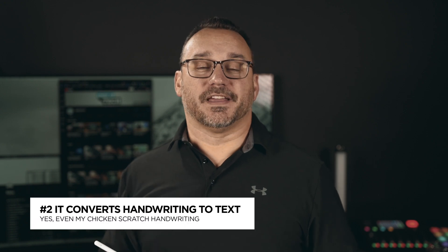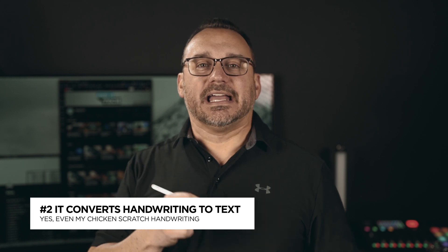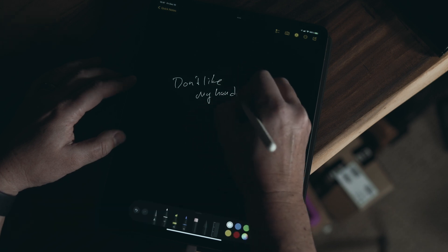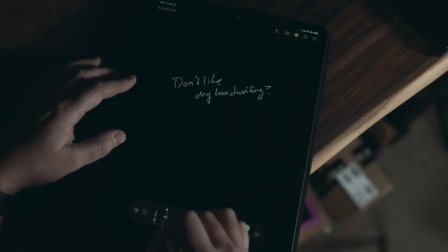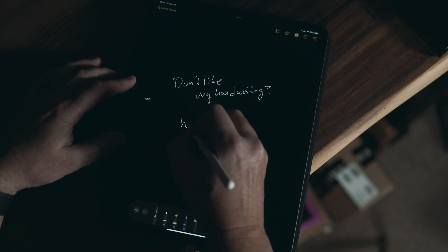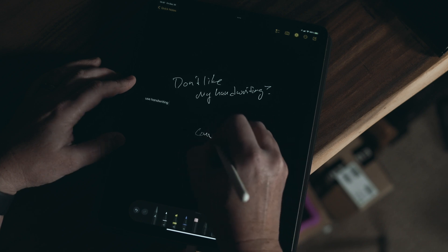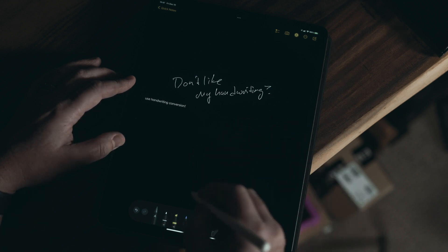Another really cool feature of the iPad is the ability to convert your handwriting to text. My handwriting is horrible, so I like utilizing the tool that converts handwriting to text so I can actually read what I wrote later. Handwriting conversion is great because sometimes we want the feeling of writing but also want it converted to text. That used to be a discrepancy with the Apple Pencil — you could write but it wouldn't convert. Now it's baked into iPadOS and it works great.